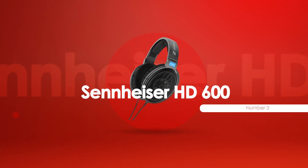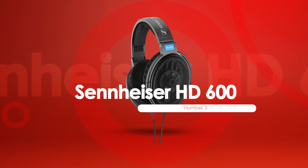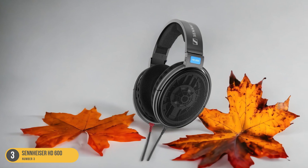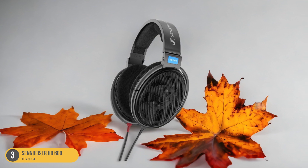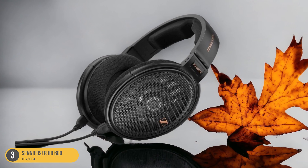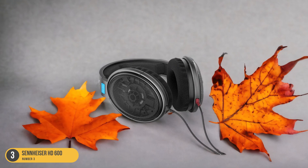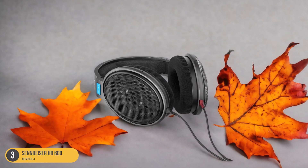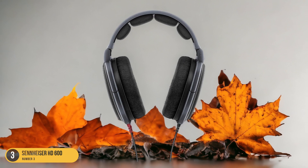At number 3, we have the Sennheiser HD 600. The HD 600 delivers a rich sound with a neutral frequency response that allows you to hear your music as it was intended by the artist. The open-back design creates a spacious soundstage, making you feel like you're in the middle of a live concert or right there in the studio during recording sessions.